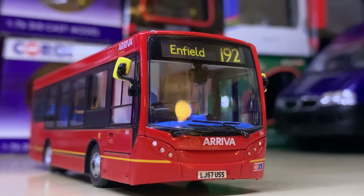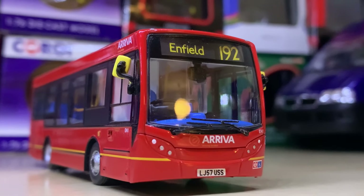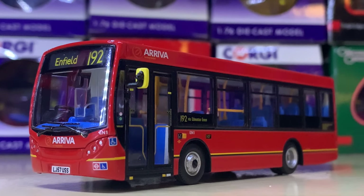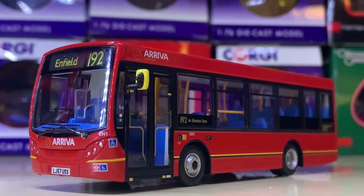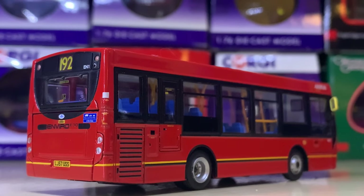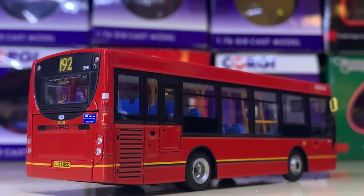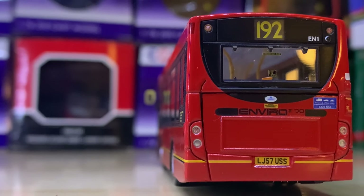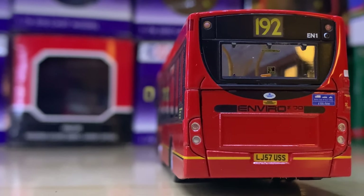Moving on to number 70, we have a very smart little vehicle — an Arriva London short Enviro 200. This is obviously single door — there would be no room for dual doors. It's really smart, I really like the livery. It's got this really nice neat yellow band along the bottom. It's on Route 192. I'm a big fan.